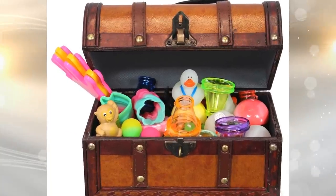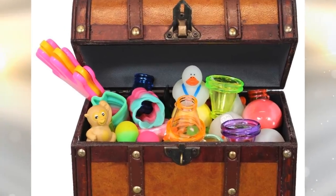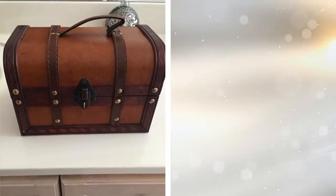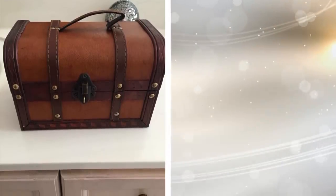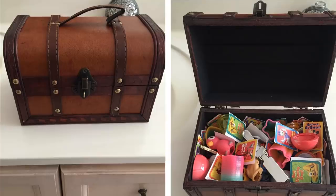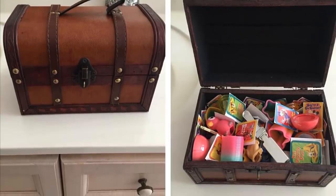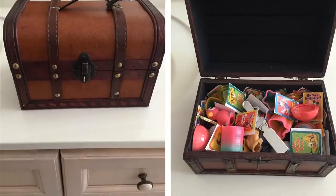12. For many, animals are like a child. If you have a cat or dog, remember that they like to play too, and their toys can end up tossed everywhere. Add some semblance of organization by placing a treasure chest in your living room to put their toys in when they're not being used.